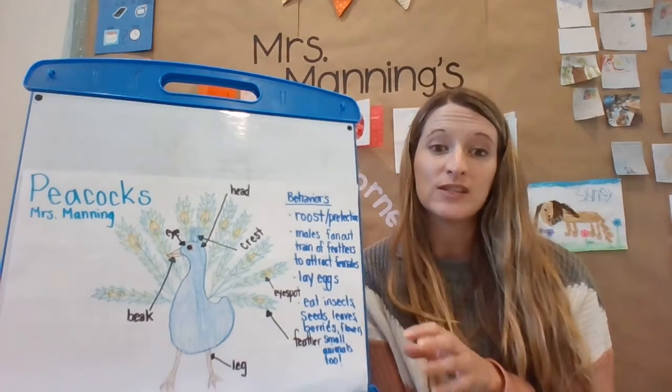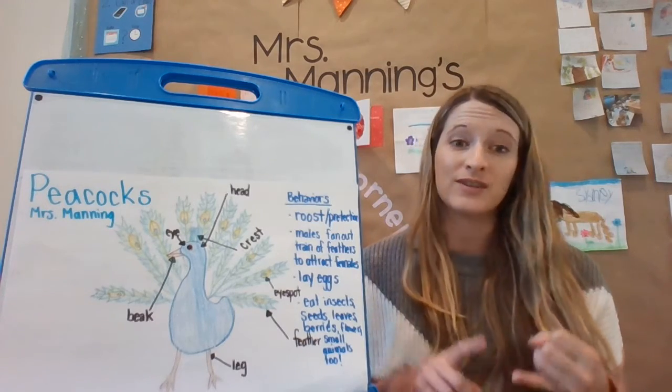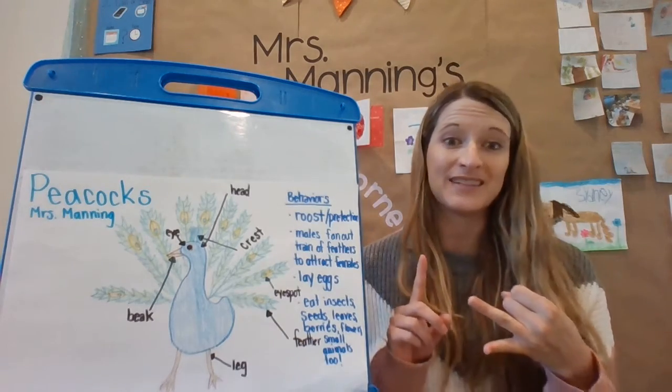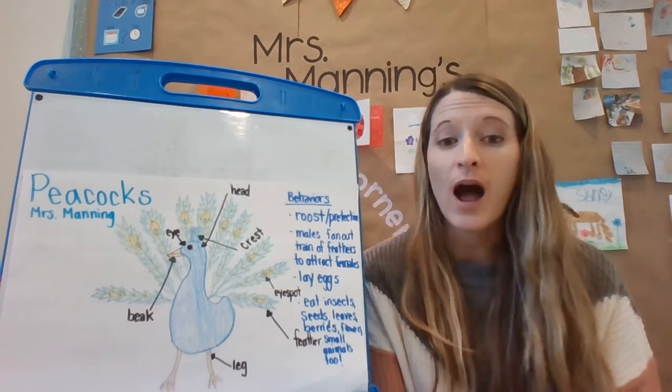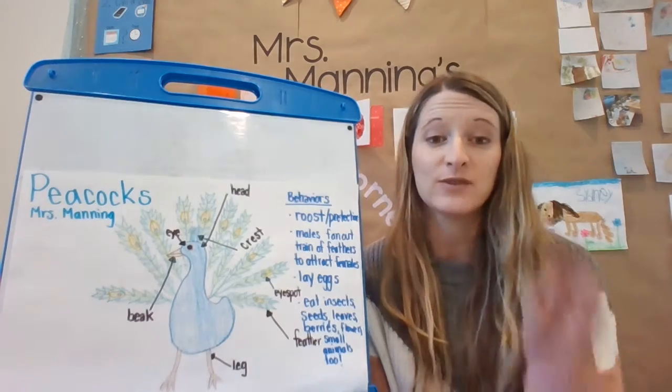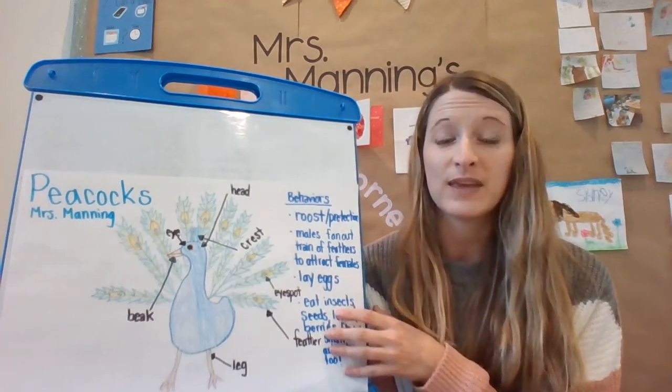Today you're going to research the things that your animal does — things they do to stay safe, things they like to eat, their behaviors. I went on Epic and found two peacock books, read them, and wrote down some behaviors.